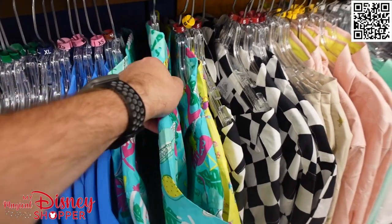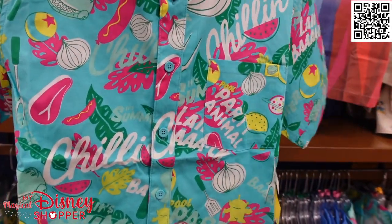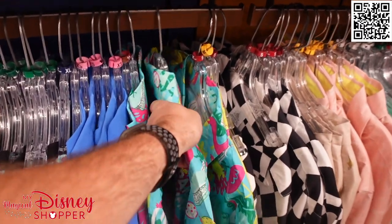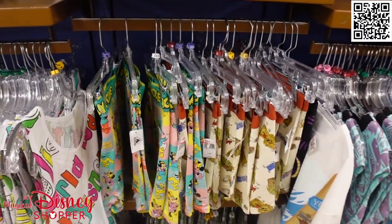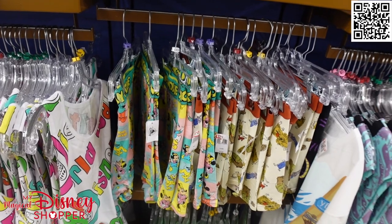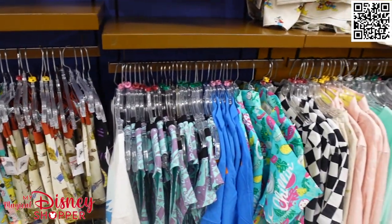This shirt was part of the Toy Story Chillin' collection for summertime — not surprising that it made it here. It's a pretty cool shirt, a little extra for me so I didn't buy it, but there are lots of great items as well as boxers. I love Disney boxers for sleeping — they're super comfortable, really soft, and definitely great sleep shorts.